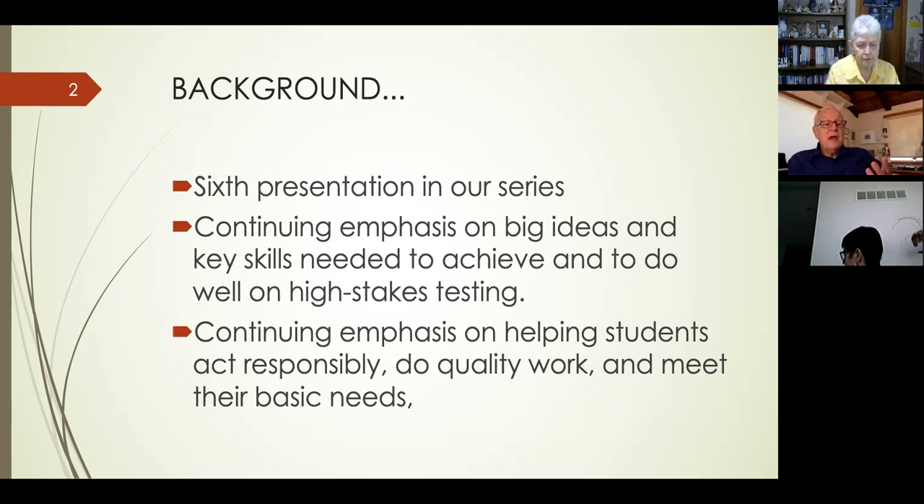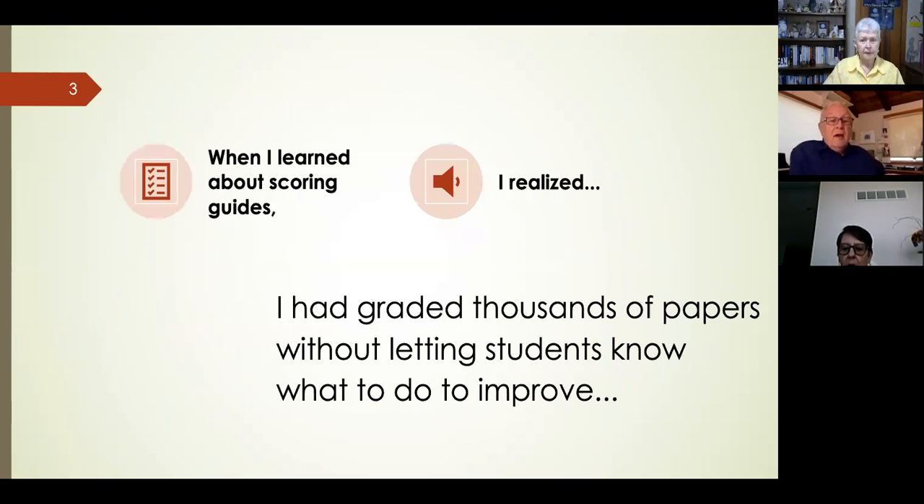The big point here is that if you use Glasser's ideas, it's not going to take you away from achievement — it's going to take you toward achievement. There's a continuing emphasis on helping students act responsibly, do quality work, and meet their basic needs — all three basic ideas in Glasser's Choice Theory and Reality Therapy.